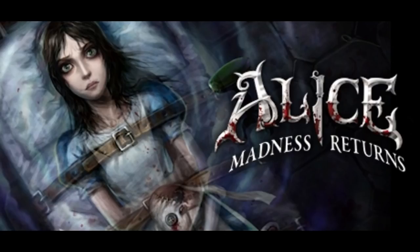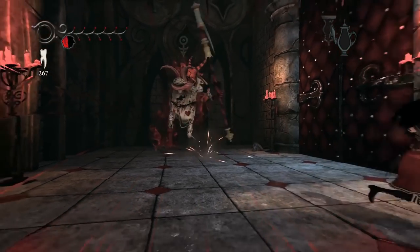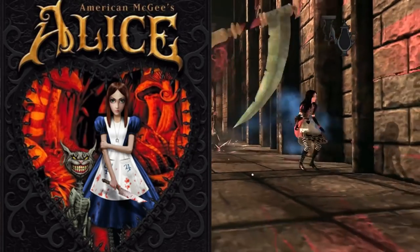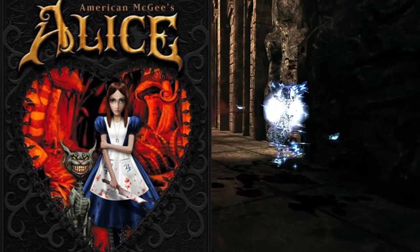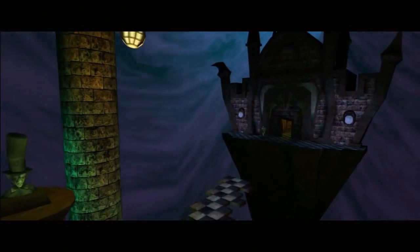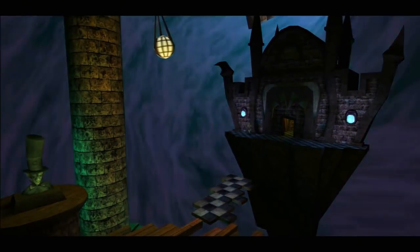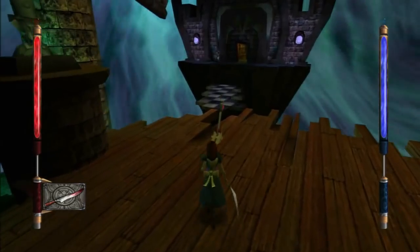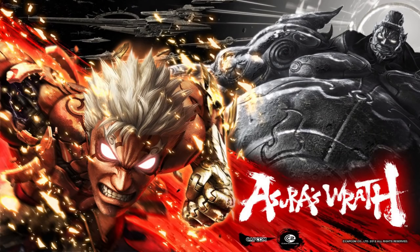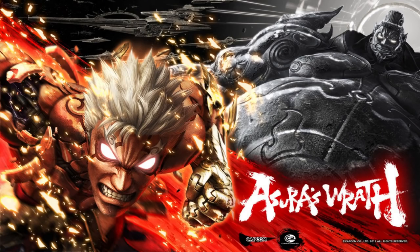I'm a big fan of American McGee's Alice: Madness Returns and I love the original game as well. A lot of people don't know that the original game is on the PlayStation Network — it's actually free if you have Madness Returns. If you buy the game standalone it's probably like five to ten dollars, but it's worth checking out.